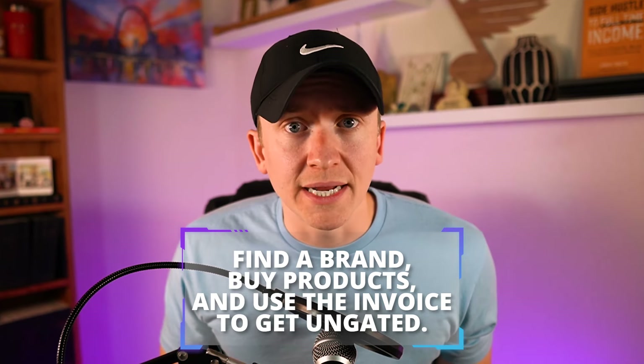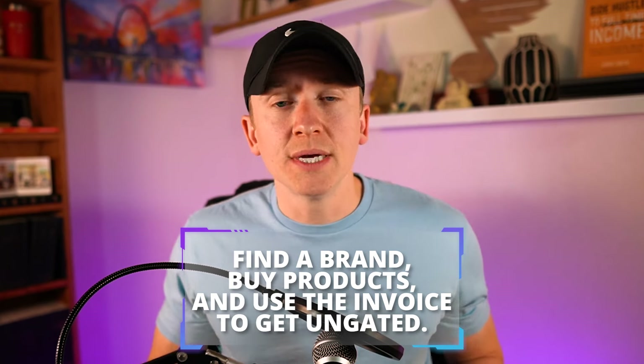Some brands will auto-ungate you, while others require you to get an invoice, submit it, and sometimes Amazon seller support still doesn't fully help and you're trying to get ungated for a long time. That's just how it works. There are actually four different types of getting ungated on Amazon, and we want to make sure to cover all of those — what they look like and why Amazon does that.